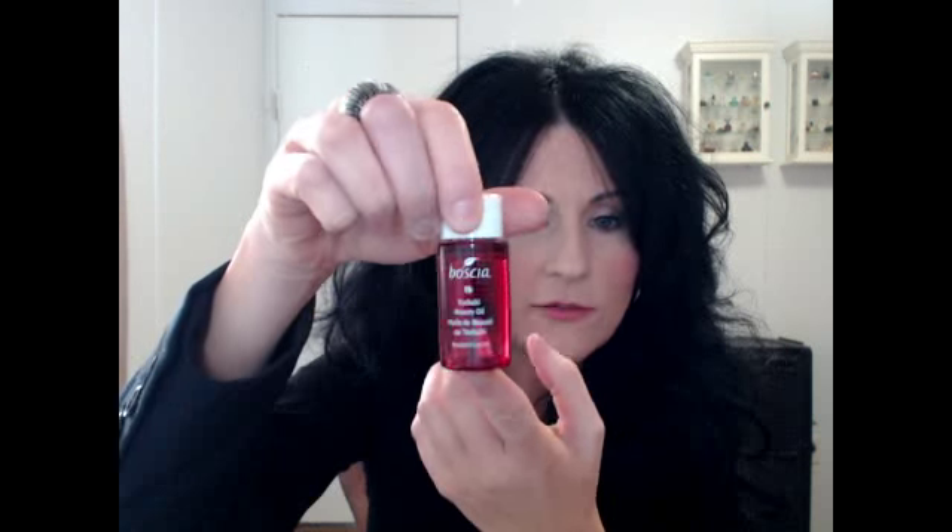The next product is the Boscia Tsubaki beauty oil — I got a travel size since you only need a little. When I do my microderm treatments, my skin gets really dry because you're removing oil, dead skin, and disrupting everything, so you have to rebalance the skin. I use a toner and then this oil after any treatment. It makes your skin so soft, and it hasn't broken me out at all.